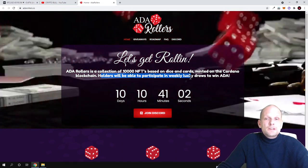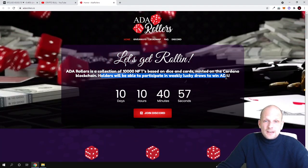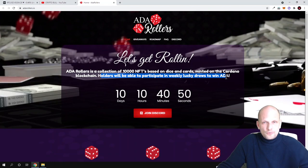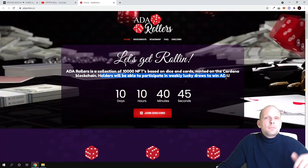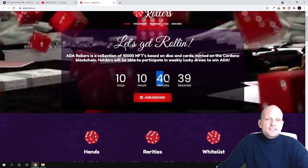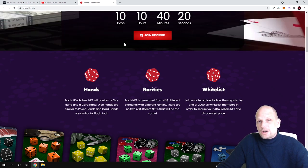Hodlers will be able to participate in weekly lucky draws to win ADA. If you are hodling these NFTs, every week you will be able to participate in giveaways based on what you have on your NFTs, since these are draws. The countdown shows this will start in about 10 days. You can join their Discord, which is the place to find more information, ask questions about how the project will work, and so on.